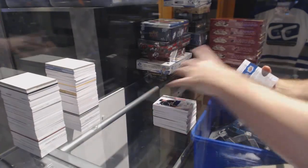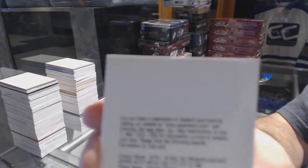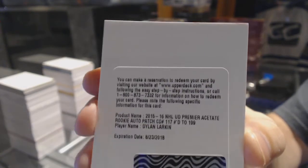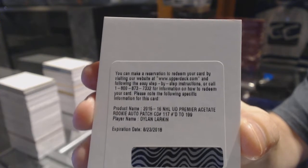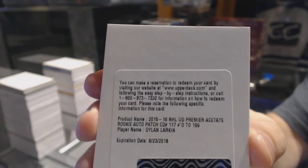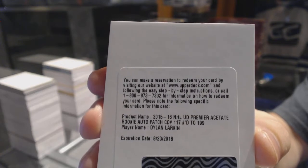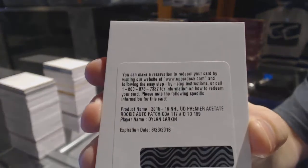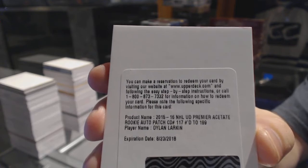We have another redemption. Oh, that's a better one. We've got a short print rookie patch Otto, number to 299 — wait, short print to 199 — for the Red Wings, Dylan Larkin.